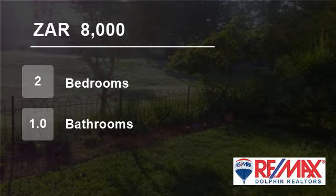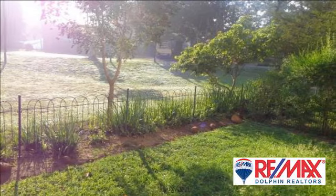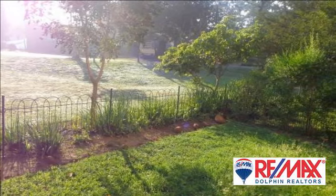Welcome to this two-bedroom flat for rent in Manor Estates, Ballito, KwaZulu-Natal, South Africa for R8,000 per month.